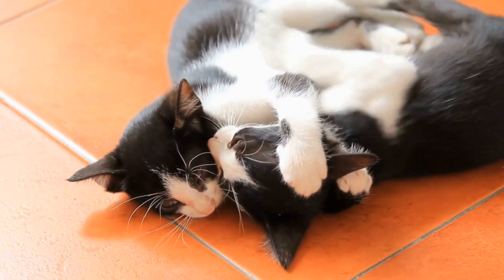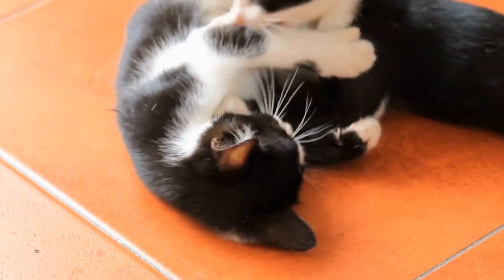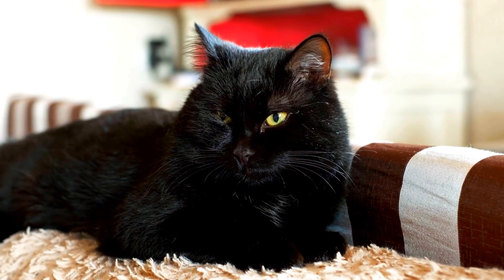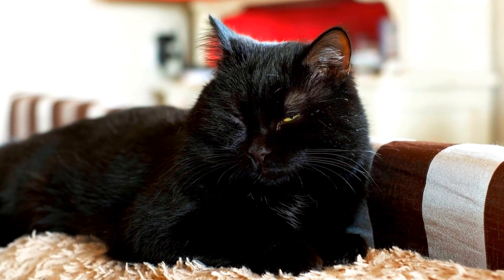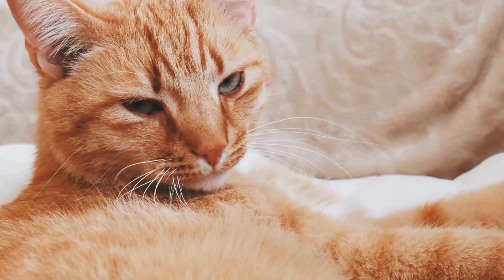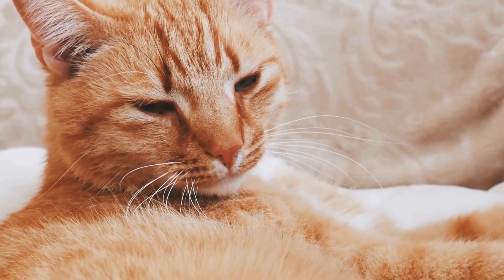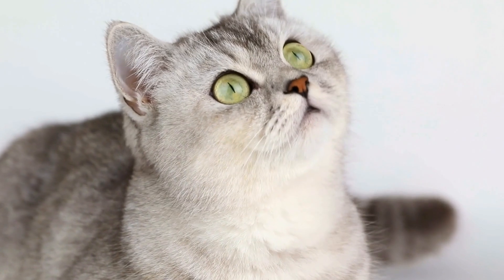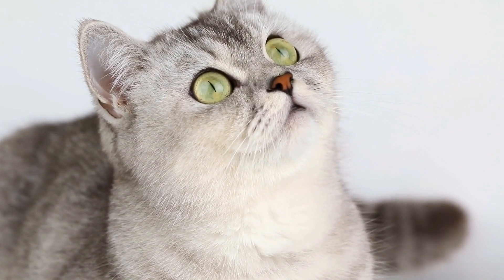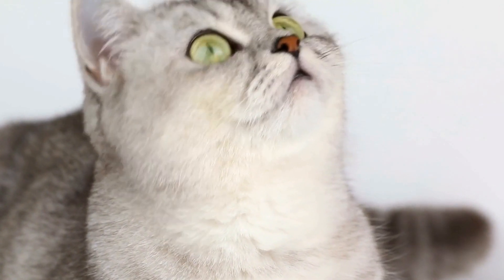Stress can also weaken your cat's immune system, making them more susceptible to respiratory infections. Therefore, it is crucial to provide a stress-free environment for your cat. Ensure they have a comfortable and secure place to rest, away from loud noises and other stressful situations. Familiarize them with their surroundings and provide plenty of mental and physical stimulation to keep them happy and relaxed.